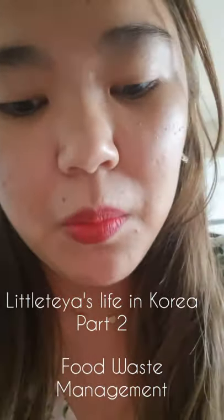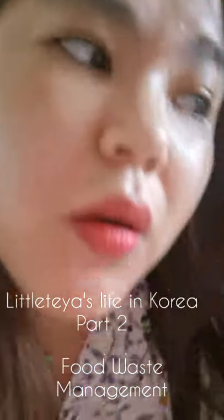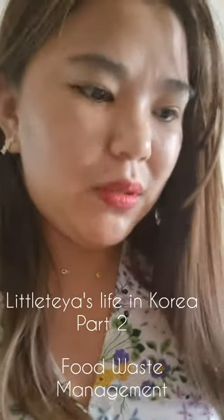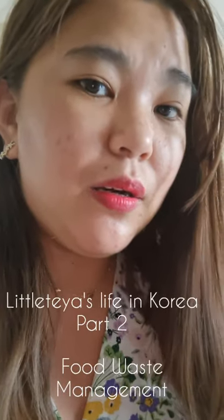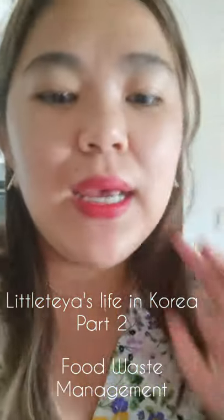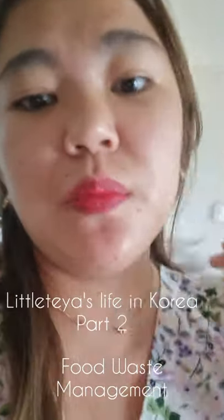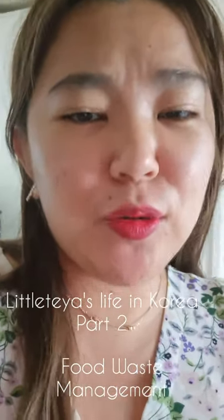After that, pag na-decrease na siya, pwede mo na siyang itapon. Meron kaming waste bin dito. Pwede naman kayong gumamit ng mga plastic bag, pero mas bet ko lang na gamit ito kasi super easy at less hassle. Sa mga every house, iba't iba ng ways ng pagtatapon ng basura or ng food waste. Pero dito sa amin, papakita ko lang sa inyo mamaya kung paano ko siya itatapon.